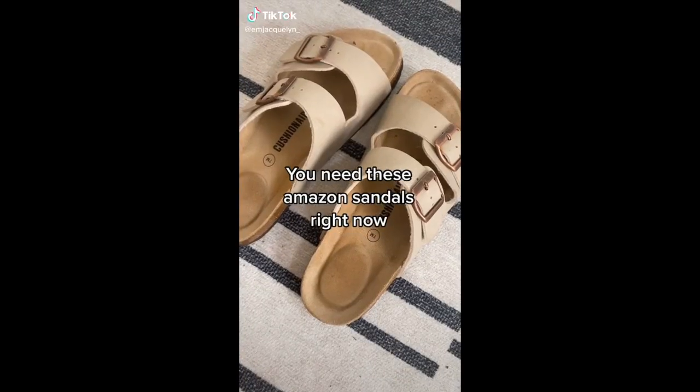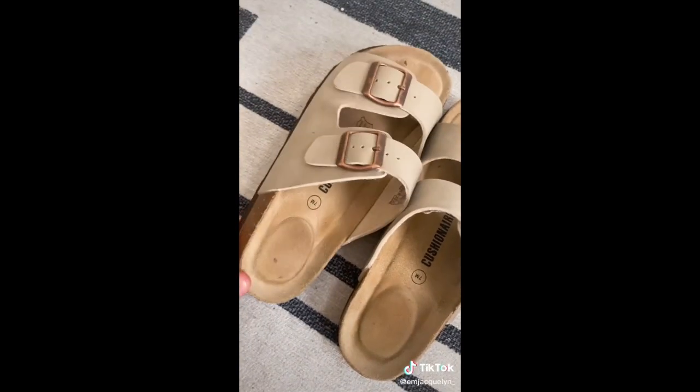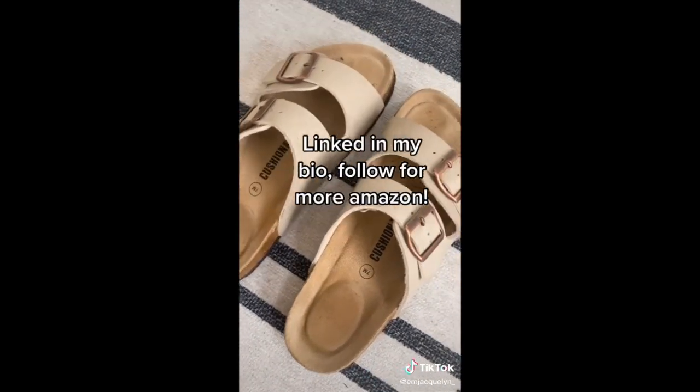You need these Amazon sandals right now — only $25. Your feet will thank you. Linked in my bio.